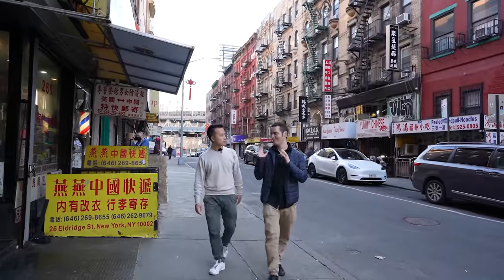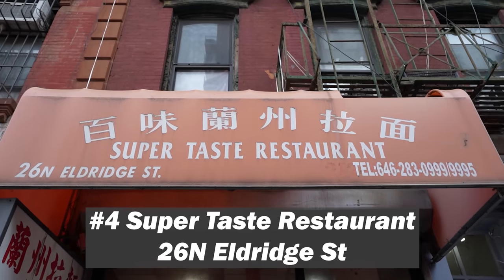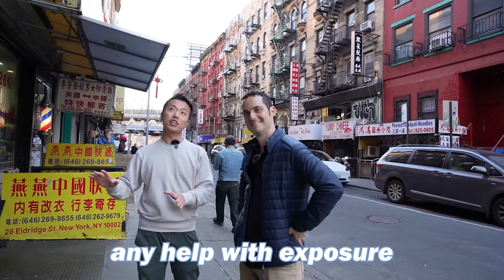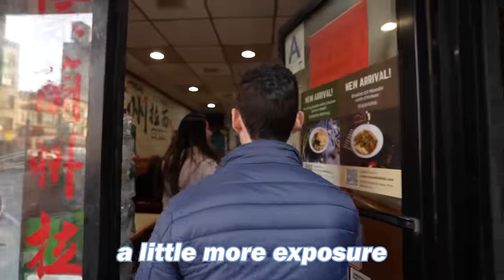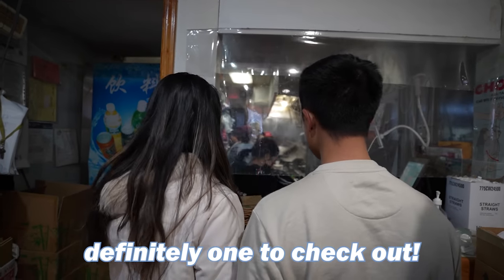Ben, you can tell we're in the right place — look at that faded sign. Only good things are ahead. That sign looks like it's been here forever. This place doesn't need any help with exposure, but this side of Chinatown could use a little more — it doesn't have all the fancy cute dessert shops, but this one is definitely one to check out.